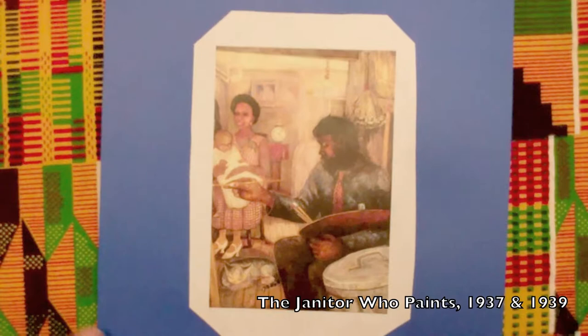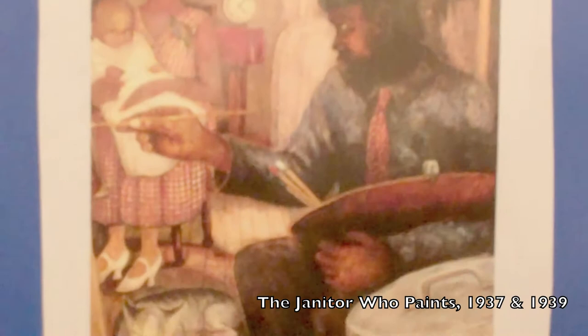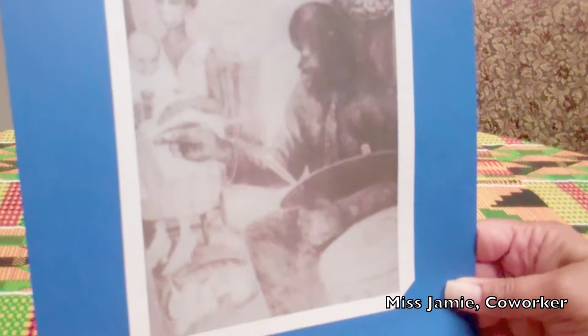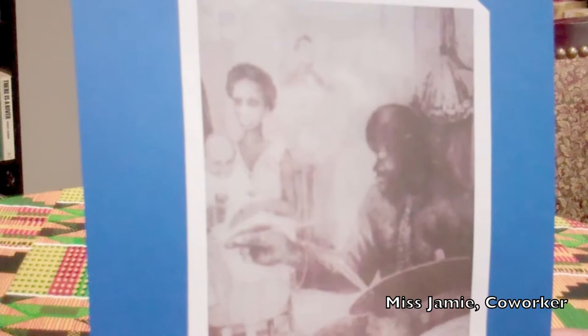The janitor who paints is kind of cool to me because it shows another side to the janitor — a creative side. I wonder if he's painting the woman and the child. You know, that looks like President Lincoln in the background — shows how we used to have presidents on our wall and white Jesuses on our wall and that kind of thing. And his hands — his hands are big, powerful hands, yet he's probably doing something really delicate.